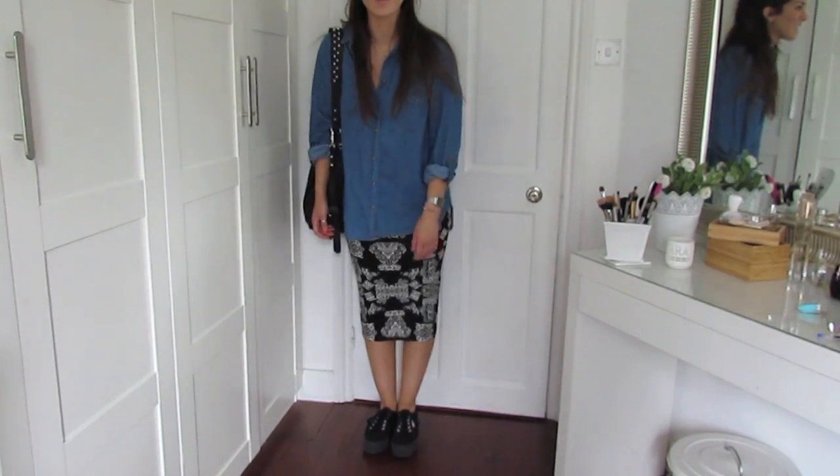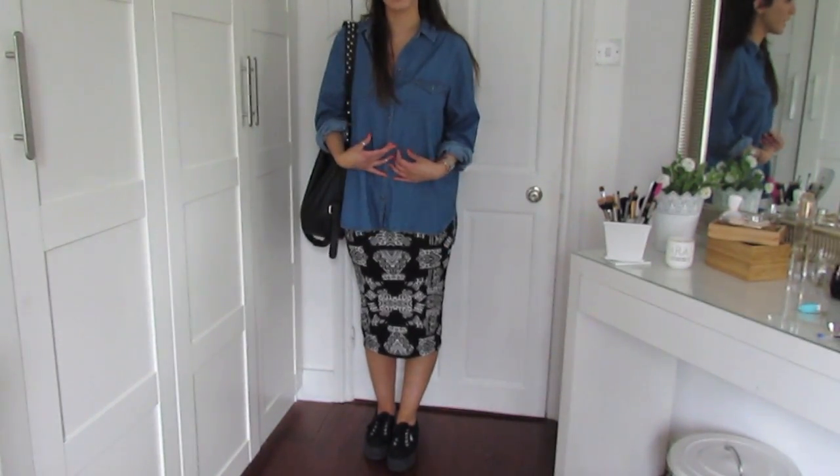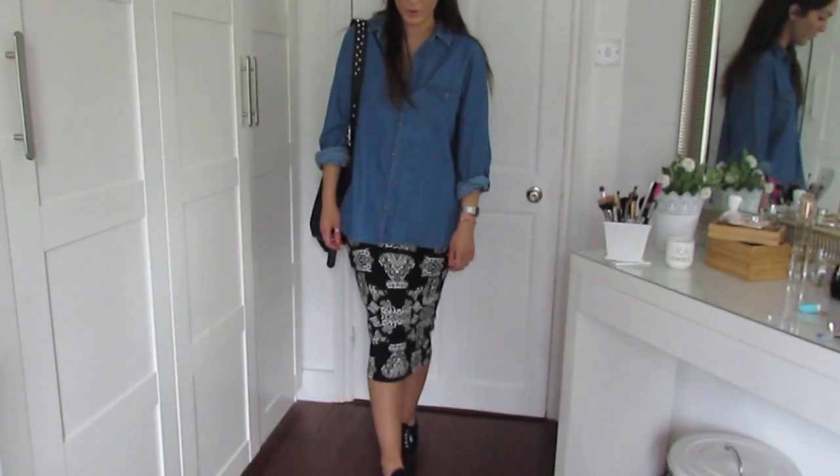You could even undo the shirt and wear a white tank underneath, but I just thought I would button it all up. Because the skirt is so fitted at the bottom I wanted something quite loose on the top.